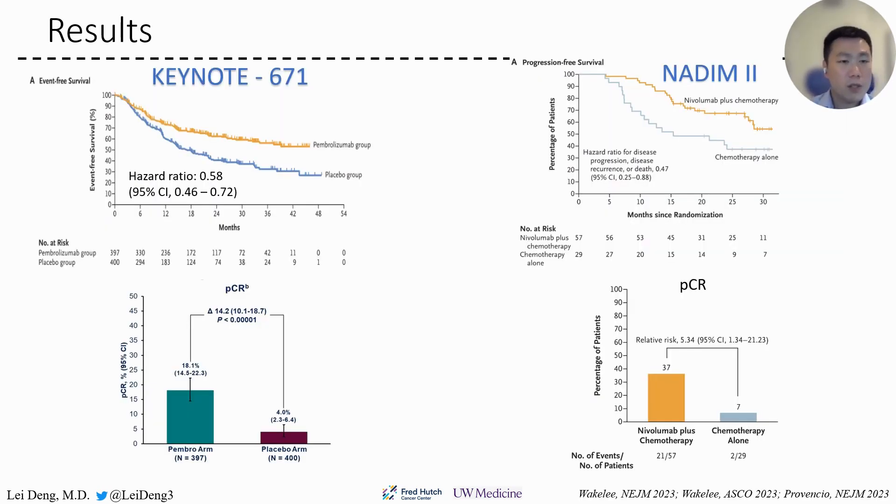Here are the results. We can clearly see that the Kaplan-Meier curves separate very well between the experimental arm and placebo arm in both trials. The hazard ratio is 0.58 in Keynote 671 and 0.47 in 192. Both are clinically meaningful and statistically significant.